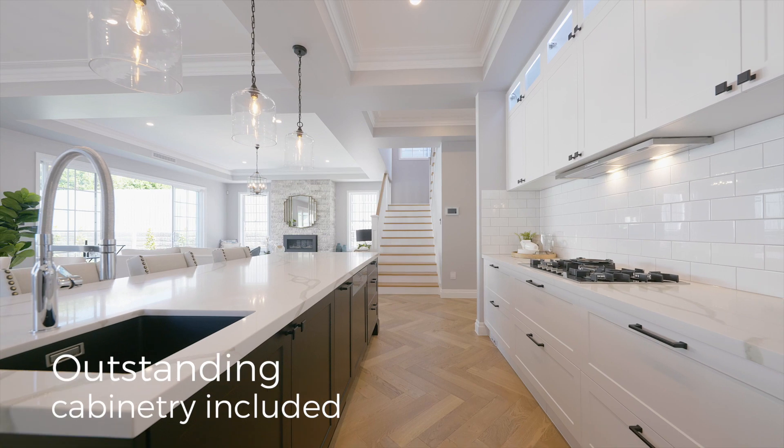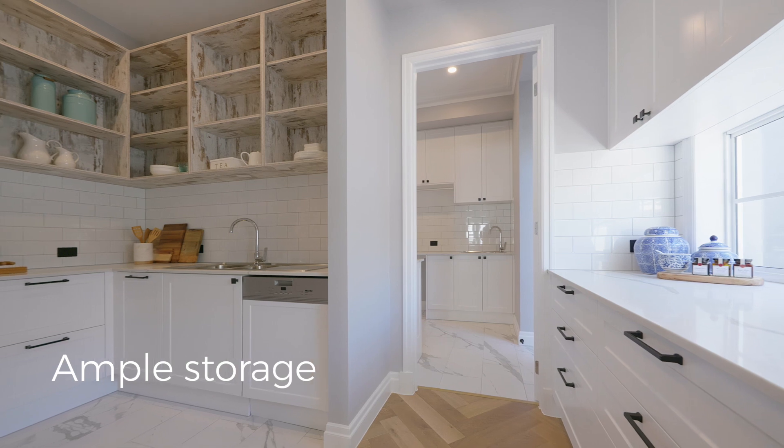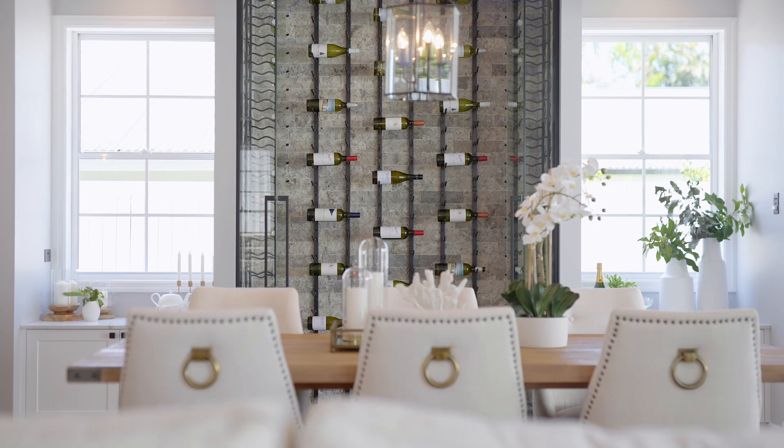The beautiful French Oak Parquetry floors greet you as soon as you enter. The hallways are so wide and the ceiling heights are so generous.